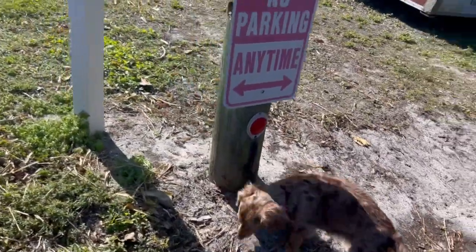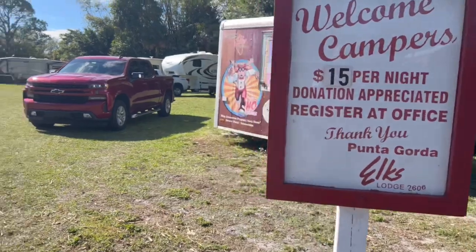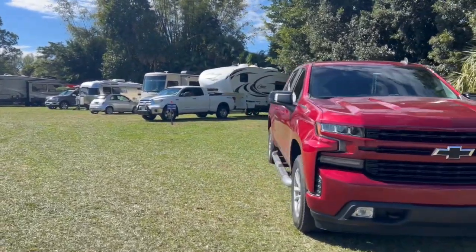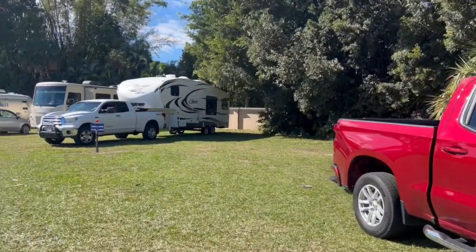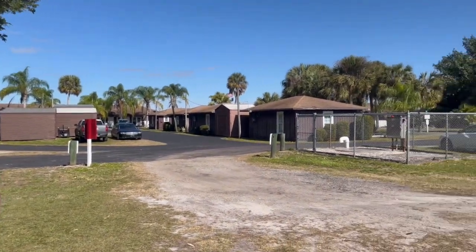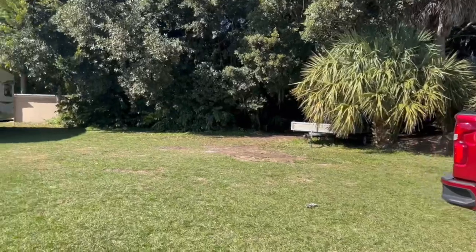Hey folks, welcome to the Punta Gorda Elks Lodge, Punta Gorda, Florida. There's all the information you need. When you pull in there's a big empty spot — got a lot of neighbors just pulled in. I pulled in when a class B was pulling out, so we got in our favorite spot. The beautiful Elks Lodge — these are cabins that you can rent; a lot of information is all on their website. It's right on the Peace River.